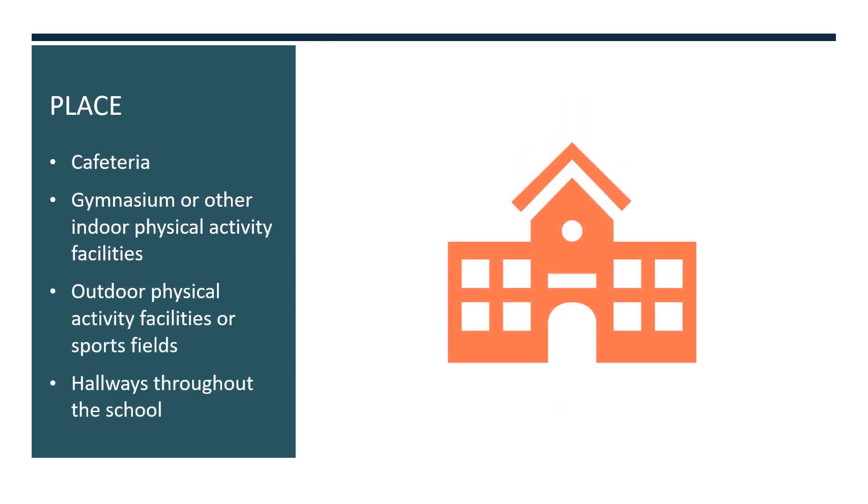Effective access also means that water is available throughout the school. This includes the cafeteria, the gymnasium, other indoor and outdoor physical activity facilities, and hallways throughout the school. When thinking about key locations in a specific school, consider how students and staff move through the buildings and where school activities occur.